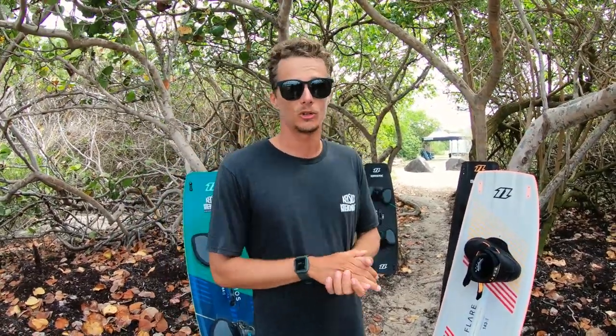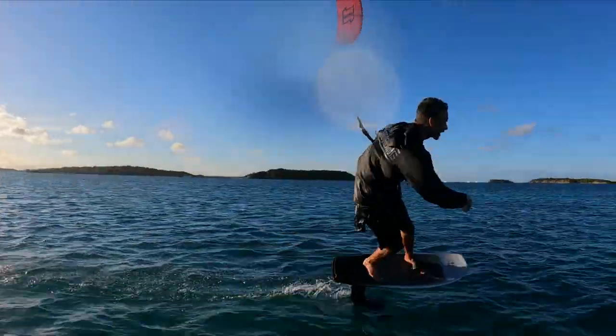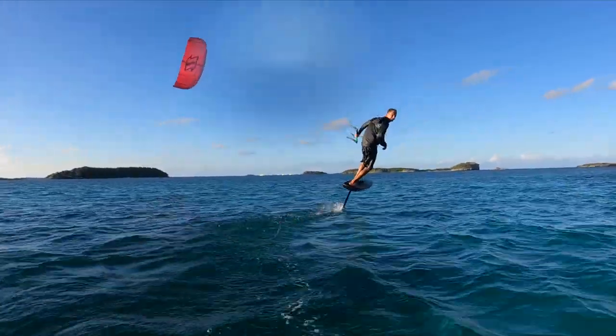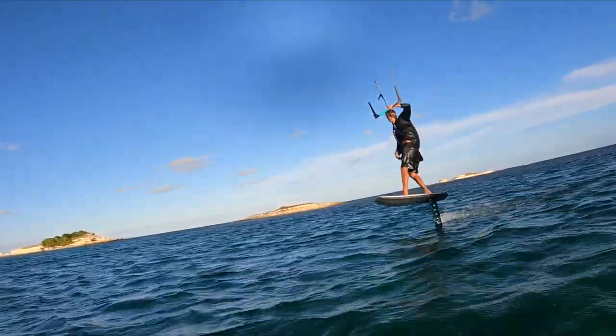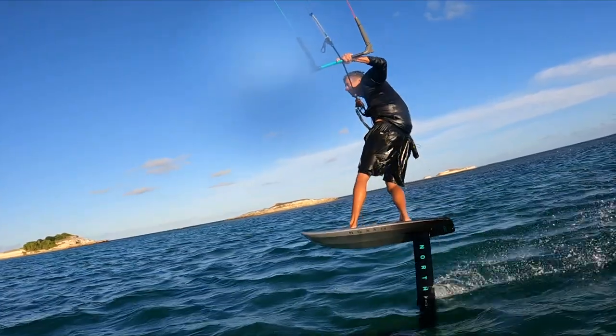So that's a quick breakdown of our setups. It's been super cool having access to all of North's epic gear — they have so many different products in their lineup and we're just starting to get a feel for everything they make. Those are our top favorite boards from North Kiteboarding.